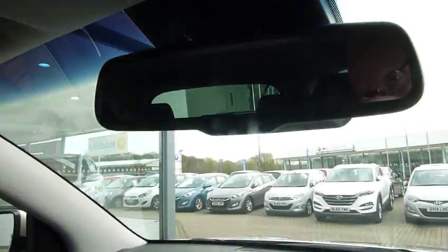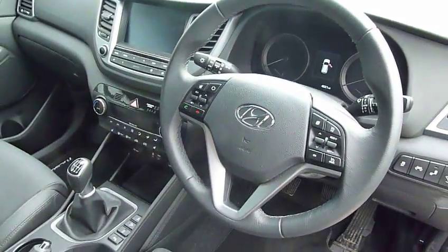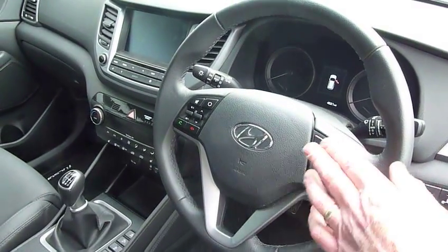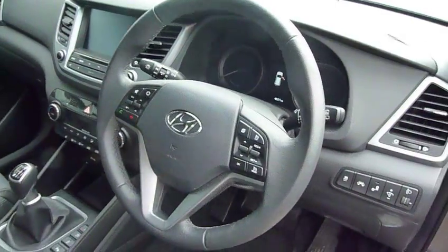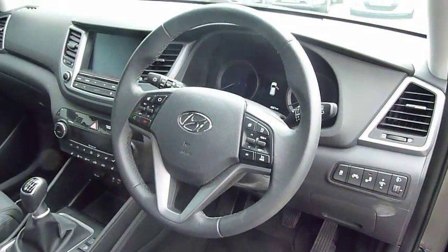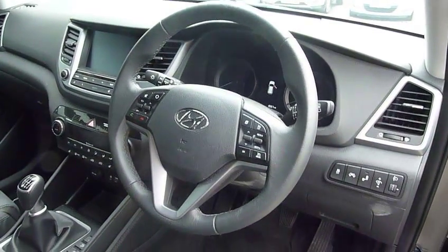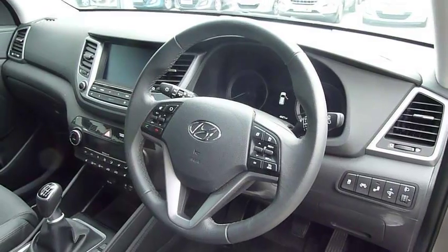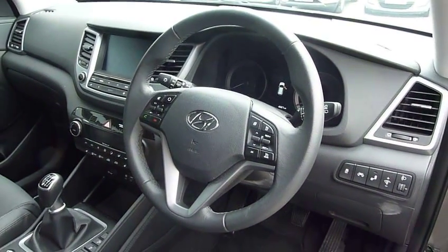You've also got your auto-dimming rear view mirror. Around your steering wheel there's cruise control, speed limiter, trip computer, Bluetooth for your phone, and audio controls. This car also has automatic lights, automatic wipers, lane departure warning, lane assist, blind spot detection, the autonomous emergency braking system, and rear cross-traffic alert as well.